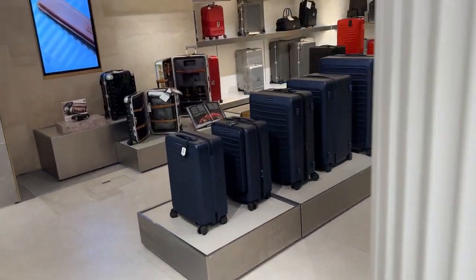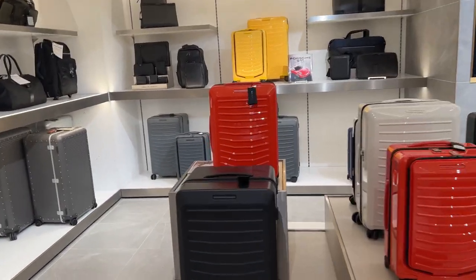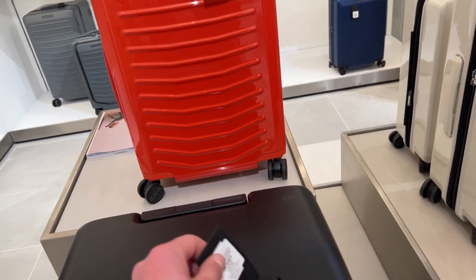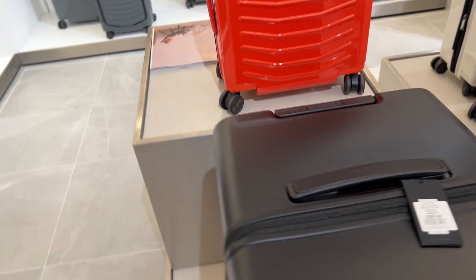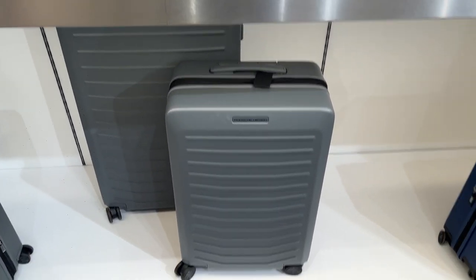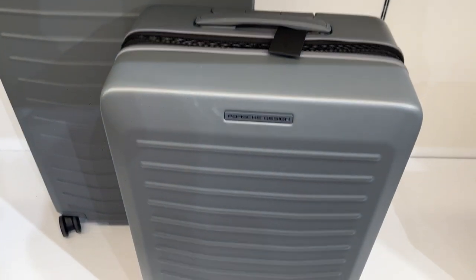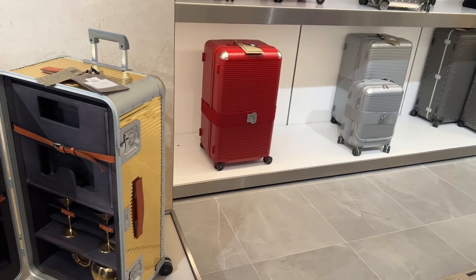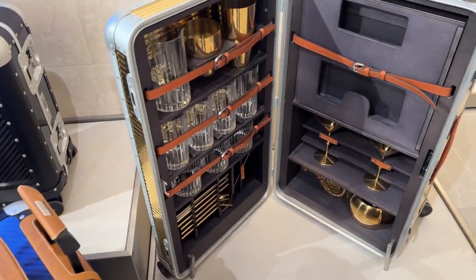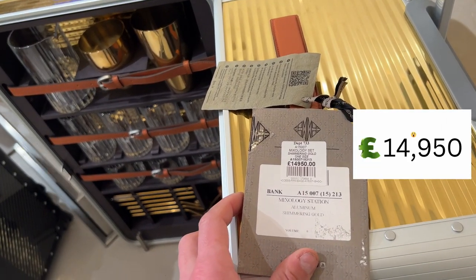I knew there was Porsche here — let's see what Porsche luggage is like. Yeah, £595, so it's not too bad compared to the other brand. I didn't know Porsche did their own luggage. This is more the upper-class Porsche stuff — that's £14,950. Wow.